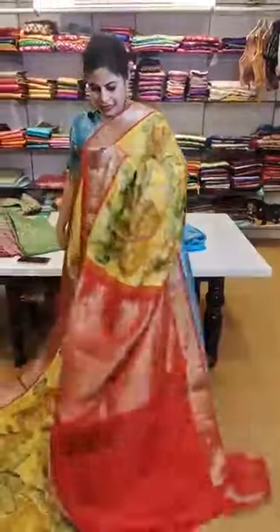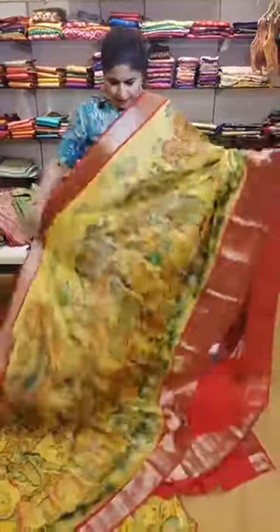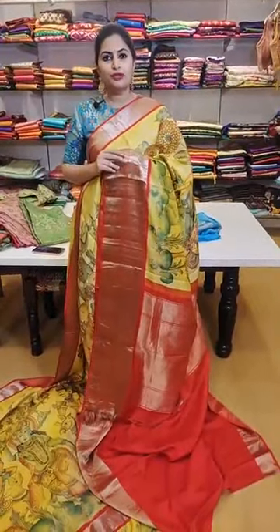30,999 is the price of this saree — that's how the pallu concept and the blouse concept look. 30,999 — and these are all designer concepts, not the regular Kanchi. Do not miss out on any of these pieces.